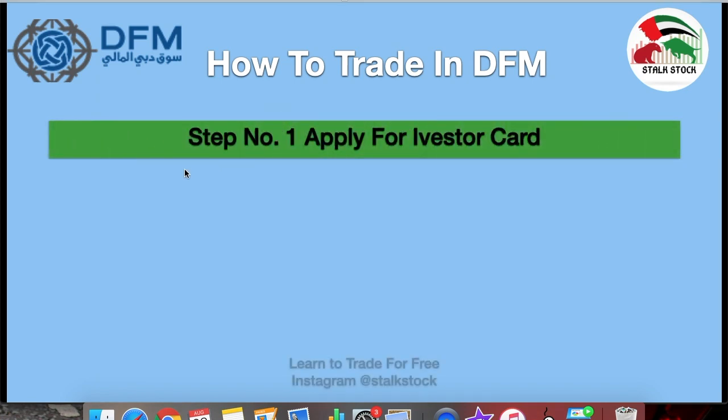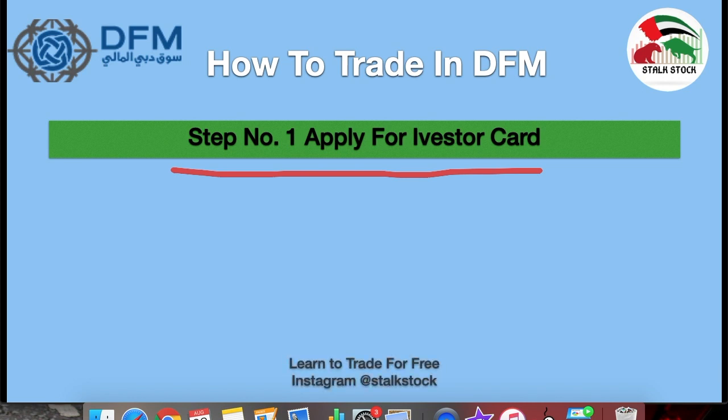The first and basic step is to get an iVesta card. To get an iVesta card, you have to go to Dubai Financial Market, which is located in Dubai World Trade Center. If you are a UAE resident, please carry your original passport and original Emirates ID. If you are a foreigner and would like to invest in Dubai Financial Market, please comment below or send me an email and I will respond to you accordingly.